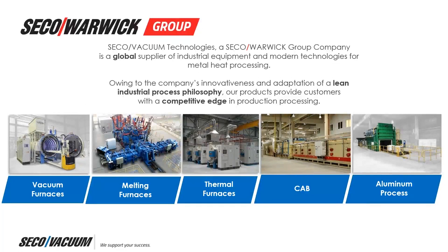The Seco Warwick Group is made up of a remarkable team of engineers, fabricators, assemblers, technical staff, and management team, all working together to bring world-class thermal equipment to our partners. In addition to the 4D quench furnace, the Seco Warwick Group is proud to offer five fundamental types of technologies, including vacuum heat treatment, vacuum melting, thermal furnaces, continuous atmospheric brazing, and aluminum processing. Feel free to reach out to any of our technical experts for any thermal processing requirements you have.